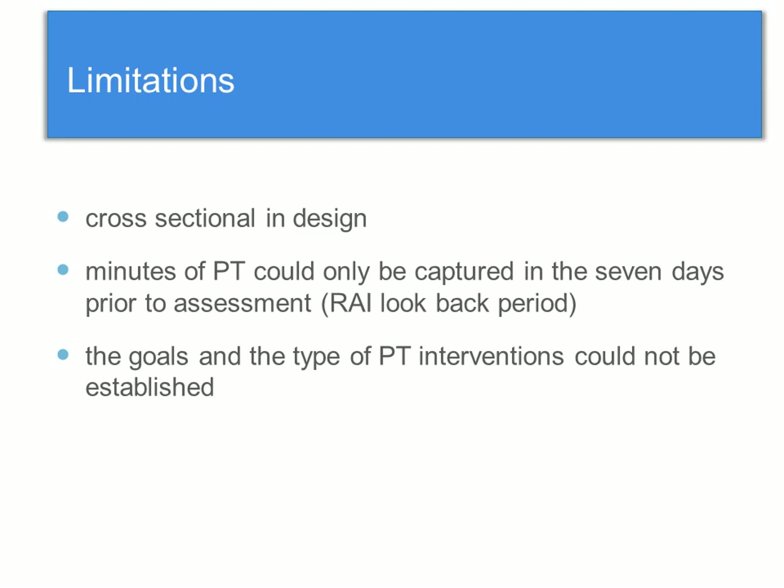Some limitations of this study: first, it was cross-sectional in design, so we couldn't distinguish temporal relationships between having an improved clinical status and receiving PT. Also, the minutes of PT could only be captured in the seven days prior to assessment — the RAI look-back period — so we could actually be underestimating the amount of residents receiving PT. If they received PT in the last three months but not in the last seven days, we wouldn't capture that. Additionally, the goals and type of PT interventions could not be established, which would be important for clinical insight into why clinicians are seeing these residents.